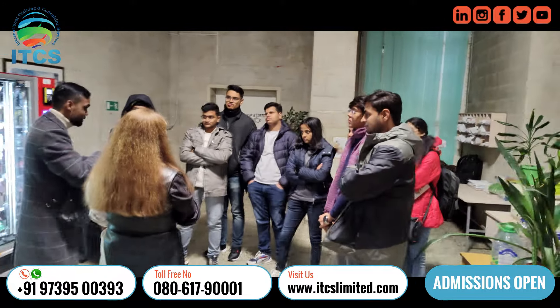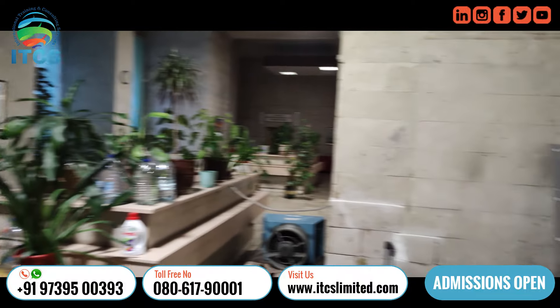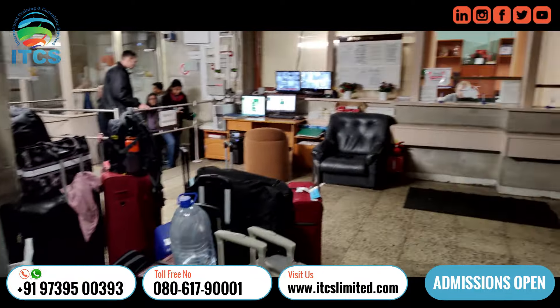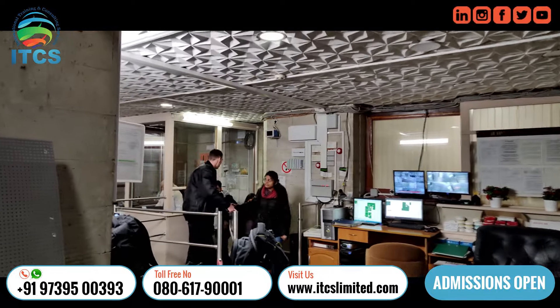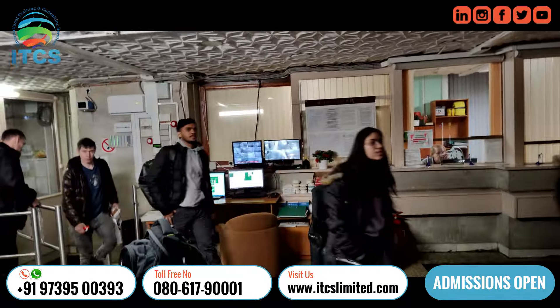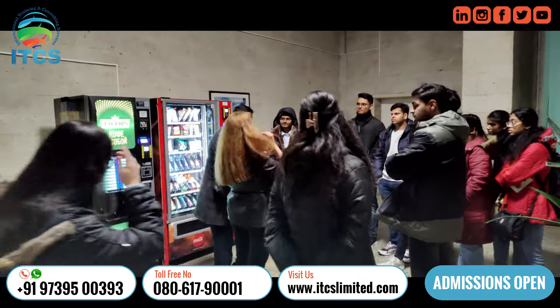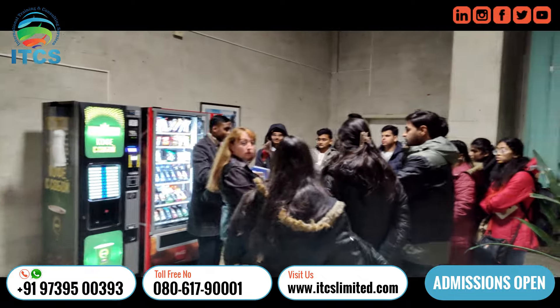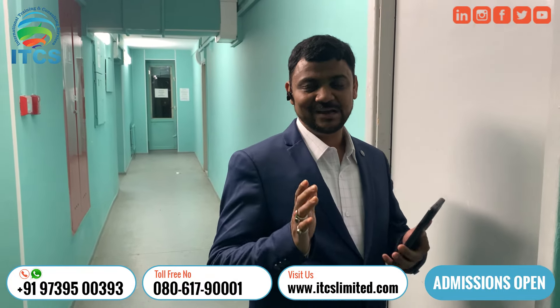Today we reached from Bangalore to St. Petersburg. This is the process where they are giving full instructions on what kind of rules and regulations we have to maintain inside the hostels of Northwestern State Medical University of St. Petersburg — very neat and clean facility with very good overall standards.